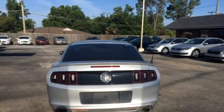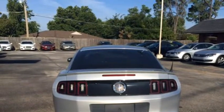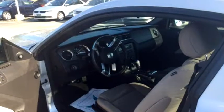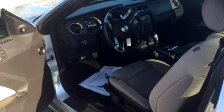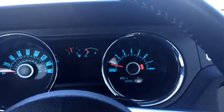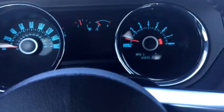The engine size is 3.7 liter V6 natural aspiration. Please come visit us at 320 East Kenosha Street, Broken Arrow, Oklahoma 74012, or give us a call at area code 918-251-7433.